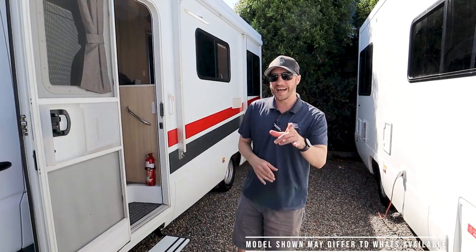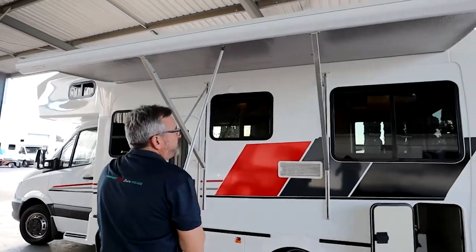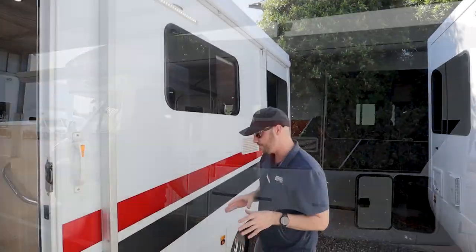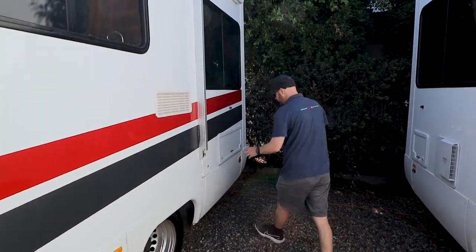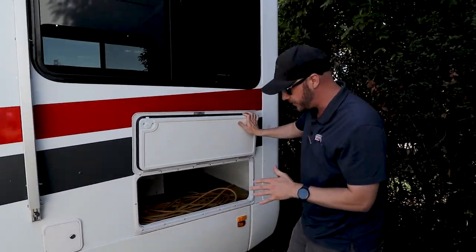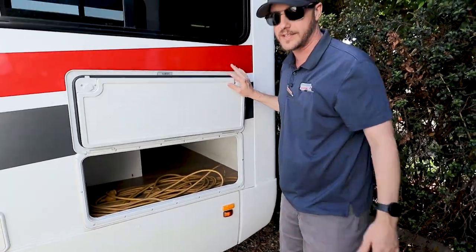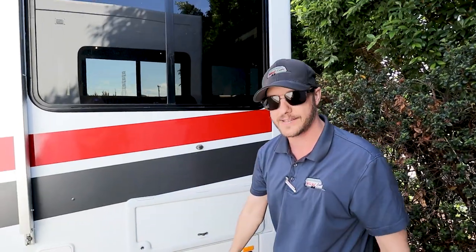Alright folks, let's start on the outside here. As you can see we're going to pull out the awning here, giving you plenty of shade outside for you and the family. We have an excellent under-cab storage here which goes all the way through — there's even another little door on the other side where you can store all your outside stuff. Easy access.